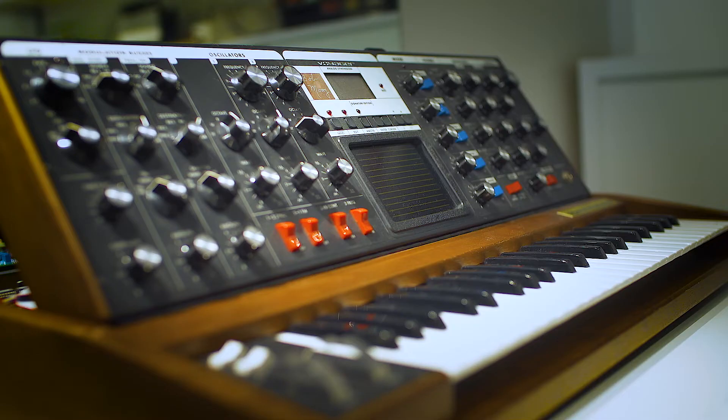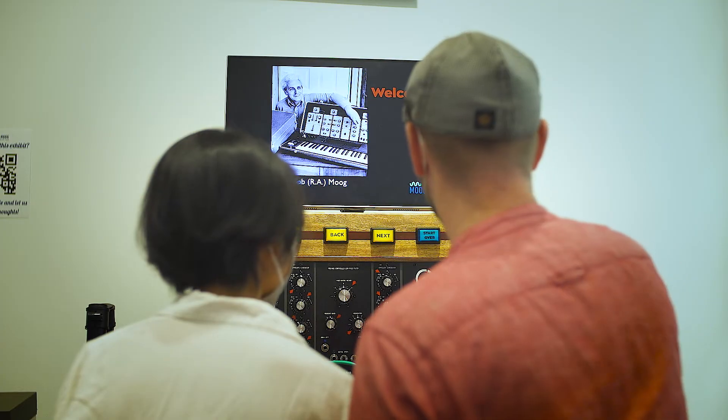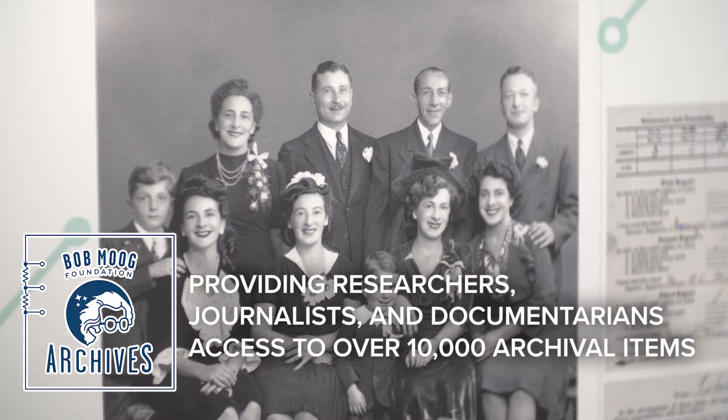To be able to kind of understand electronic music and patching and all of that, and kind of getting a better understanding of how music is made today — because there's so much of this that's been built upon and is now used in digital music today.